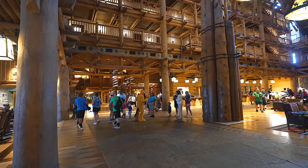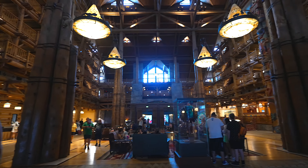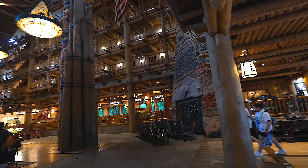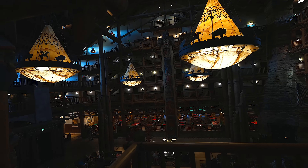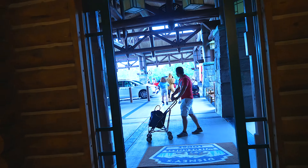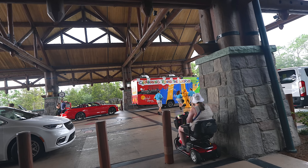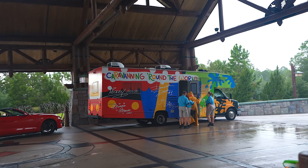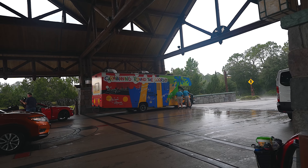We're at the perfect time of the year where Disney's getting more of those college program workers. Look at this — they came on their special bus. Caravanning around the world — they're probably going to go to another hotel. Sure enough, they're leaving. That's definitely one of the cool things Disney does for their hotel guests.